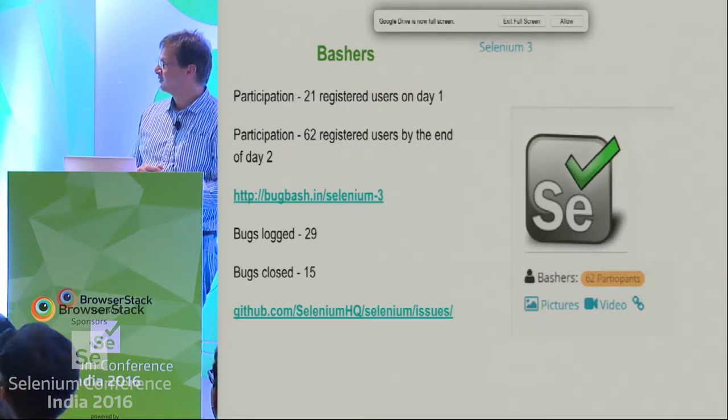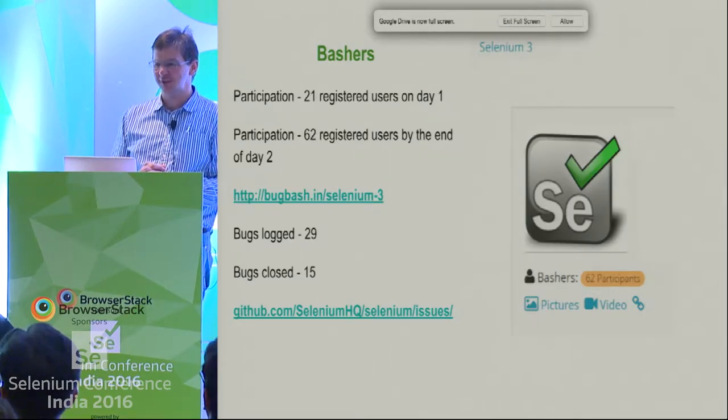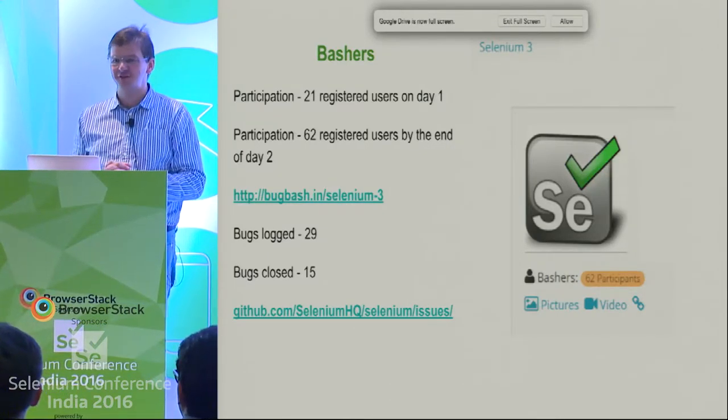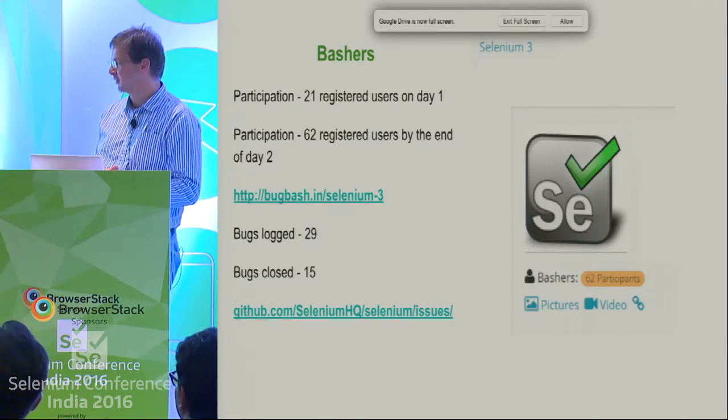So we had 21 people registered yesterday, 62 registered by today, so today was definitely the livelier of the two days. We had 29 bugs logged and already 15 bugs closed, so pretty fast turnaround from the team, which is great.